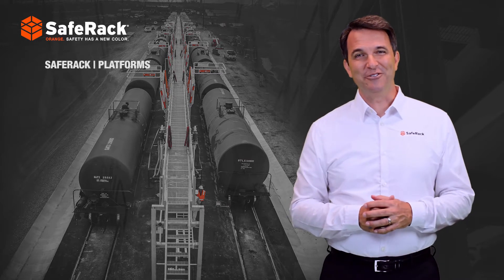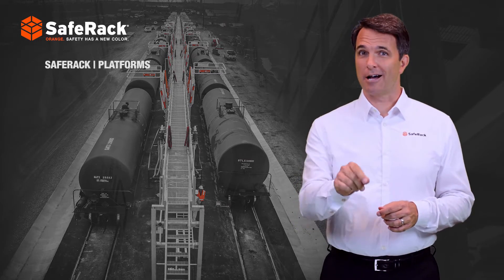So there you have it. If you need a loading platform on time and on budget, contact us today.